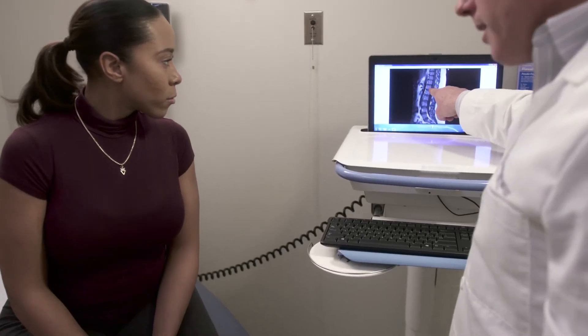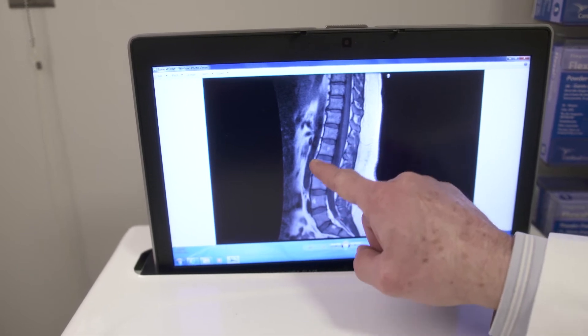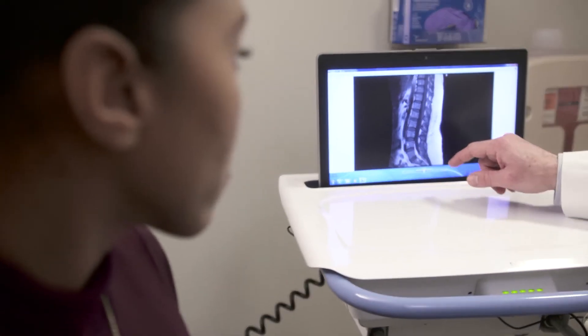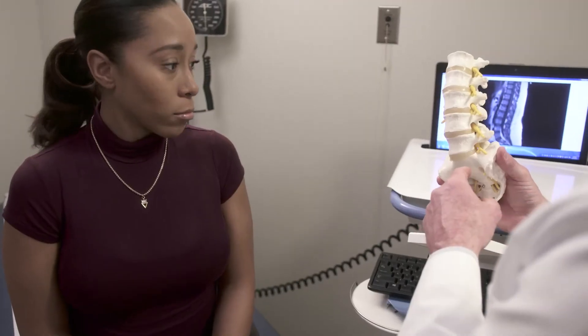You and your surgeon have decided that spine surgery is right for you. It's important that you fully understand why you need it and what the procedure entails, so we're going to take a look at the anatomy of the spine and how a procedure will help reduce your pain and improve your mobility.